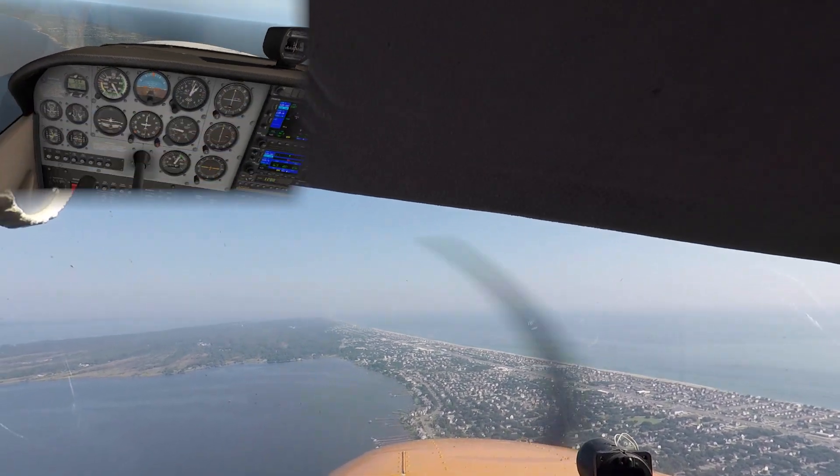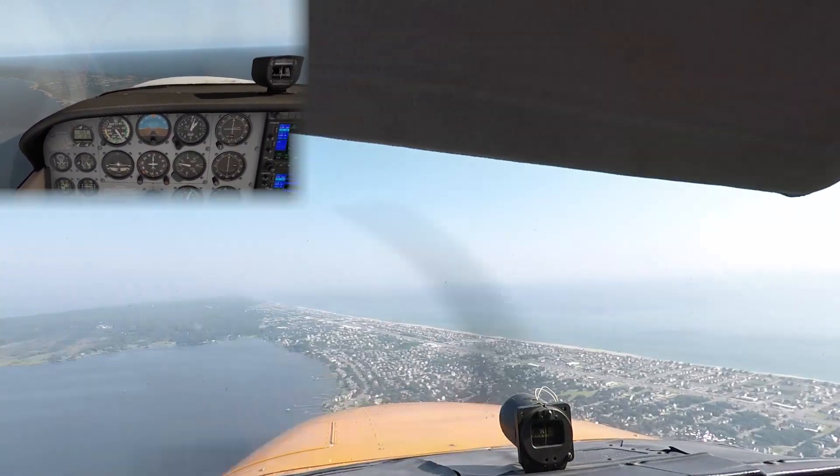Entering downwind leg for First Flight Airport runway 21 at 1,000 feet. No traffic in sight.